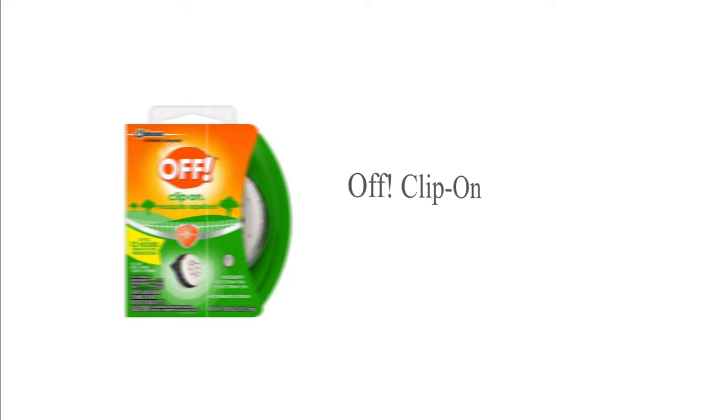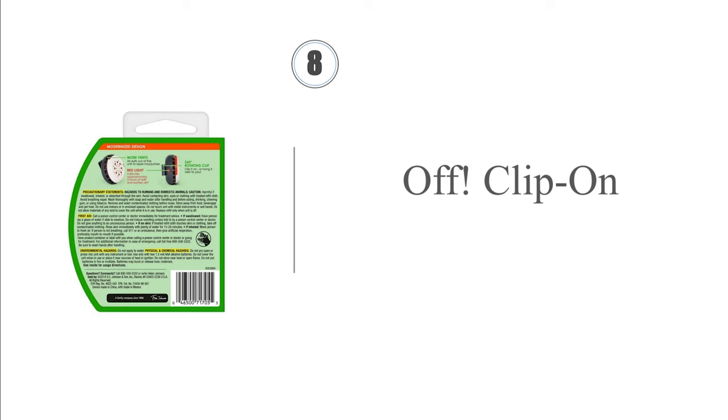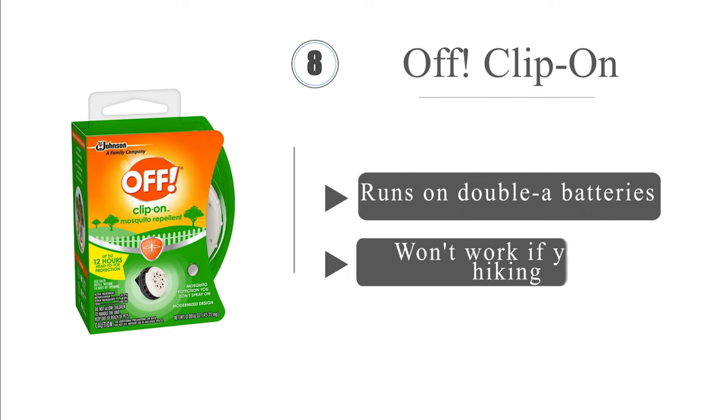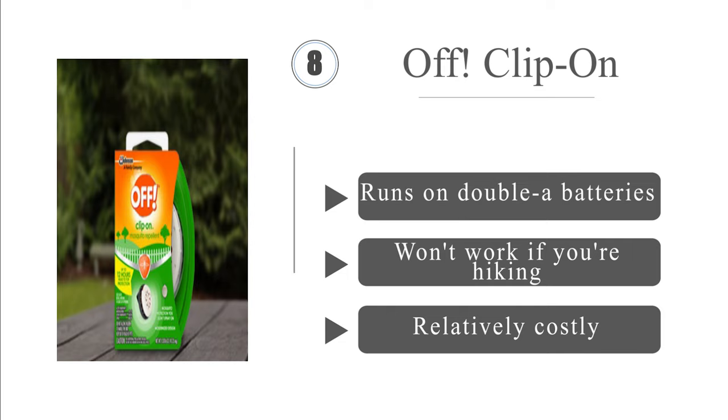Coming in at number 8: if you're relaxing at camp or at an outdoor sporting event, the Off Clip-On can provide a novel solution to biting flies and other bugs. Its replaceable cartridges release a chemical into the atmosphere that makes humans almost invisible to many flying insects. It runs on double-A batteries; however, it won't work if you're hiking, and it is relatively costly.